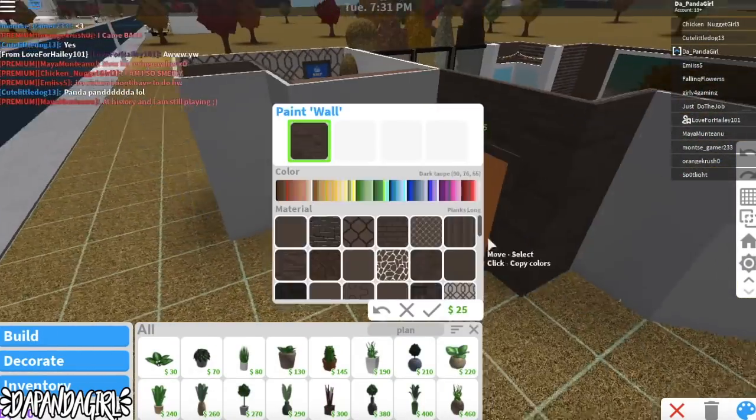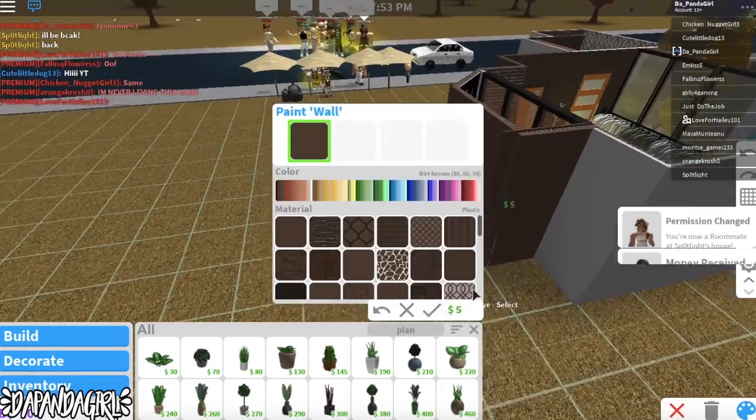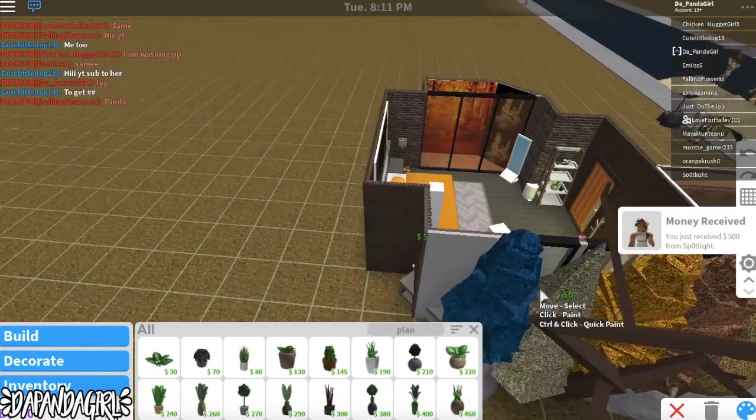Now I'm pretty much done with the inside. I just need to add in some lights and light switches pretty much. So I'm just coloring the outside of the build — even though it's just a bedroom, you know what, why not?